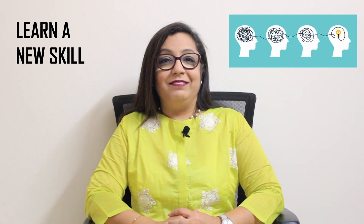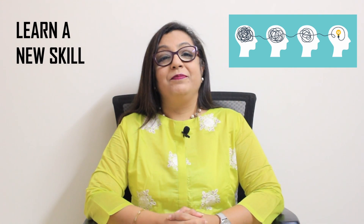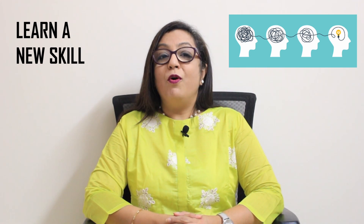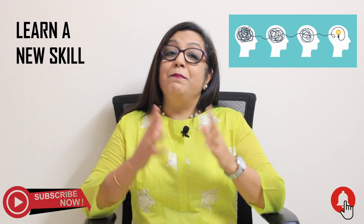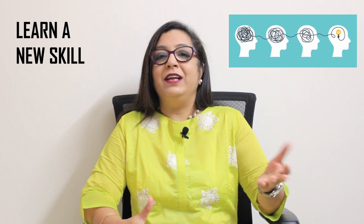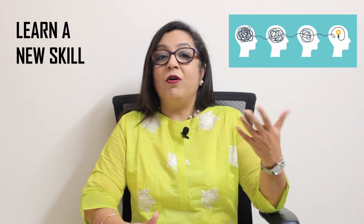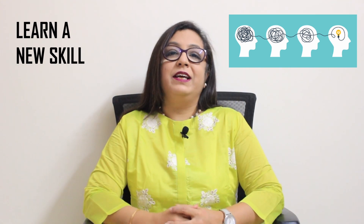Number four: learn a new skill. Learning new skills will help you broaden your horizons. The more connections your brain is able to make, and the more information it has access to, the more it's able to come up with unusual ideas. For example, you can take a class outside your field, try a hobby class like cooking or rock climbing, or learn a new language — any new skill you're interested in.